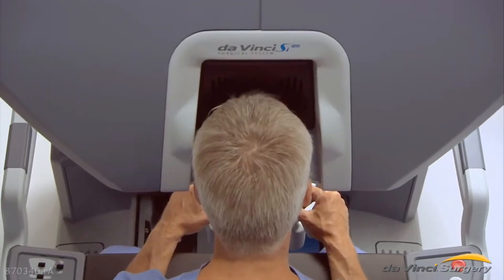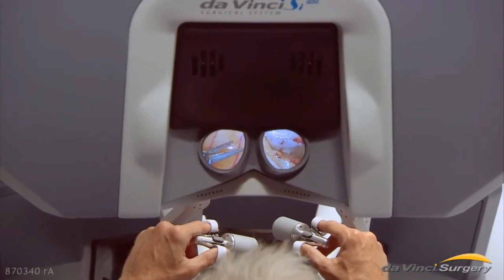The vision system features a high-definition camera that gives a magnified 3D view of the surgical field — better than what the human eye could normally see.